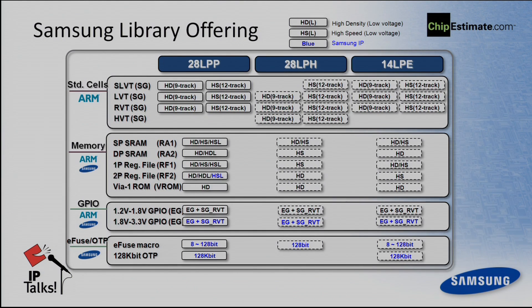This is our 28 and 14 nanometer foundation library lineups. The black font represents what we licensed from ARM, and the blue font represents what Samsung prepared as value-added. As you can see, this includes a wider range of I/Os up to 3.3V interface, eFUSE and OTP support, and mainly 9-track libraries for normal logic implementation. 12-track libraries are also available for high-speed areas, and we normally use 12-track libraries for ARM core implementation to increase performance.